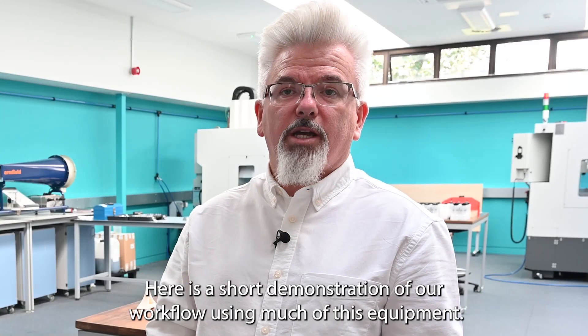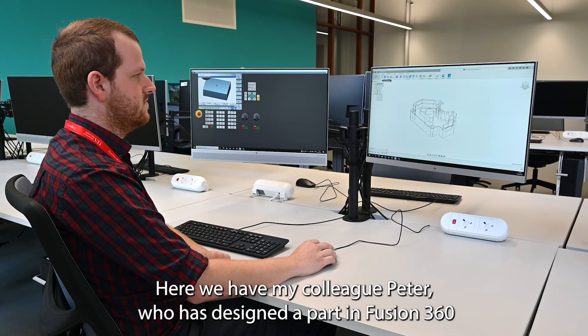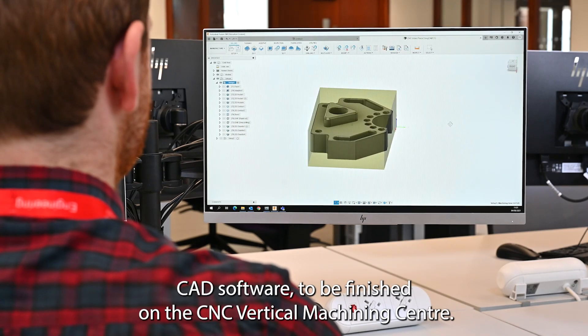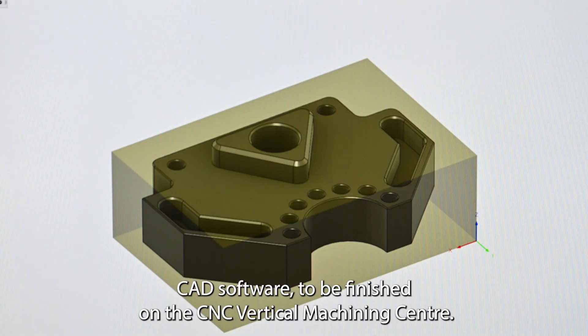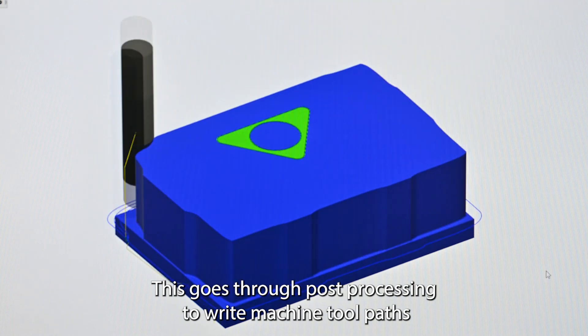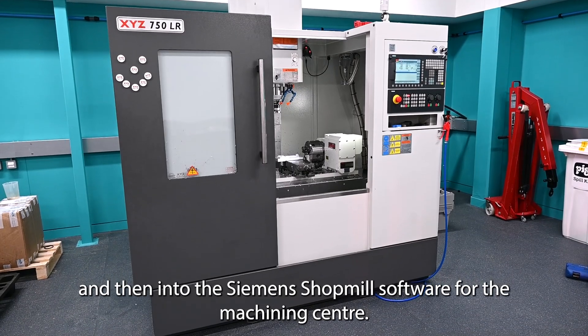Here is a short demonstration of our workflow using much of this equipment. Here we have my colleague Peter who has designed a part in Fusion 360 CAD software to be finished on the CNC vertical machining centre. This goes through post processing to write machine tool paths and then into the Siemens Shopmill software for the machining centre.